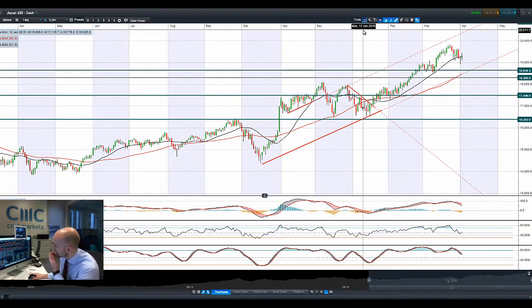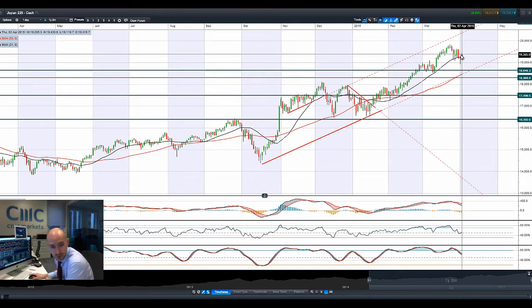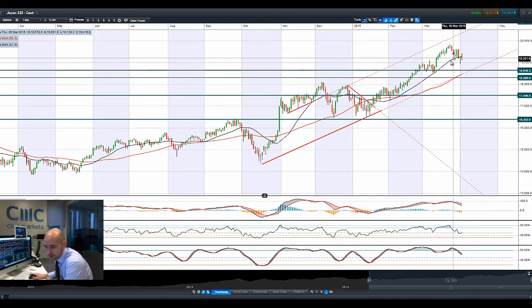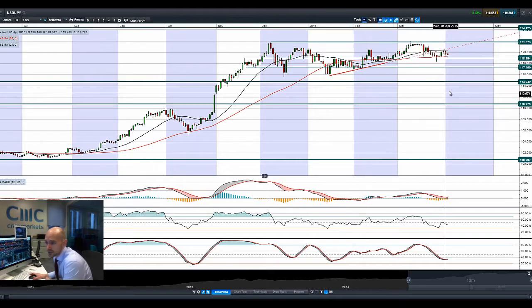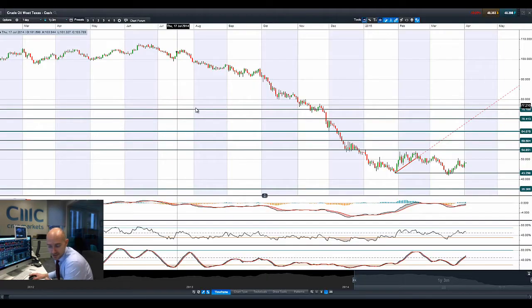Moving on to Japan 225 — looking at dollar-yen as ever bouncing around 119. Yesterday we have a hammer formation on Japan 225. We're on the right side of the 21-period SMA, still quite comfortably within this uptrend, hugging it over the last five or six sessions. Longer-term potential support remains at 18,648 with 20,000 not that far away, but it looks to be struggling a little as dollar-yen reverses course. As the yen strengthens that will add a dampener to Japan 225 going forward. A move back towards that 119 level on dollar-yen seems on the cards, which would also coincide with the 55-period SMA.